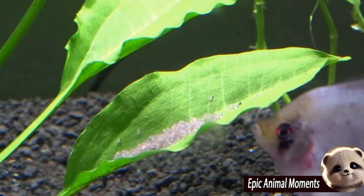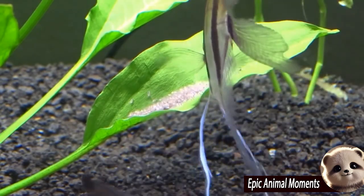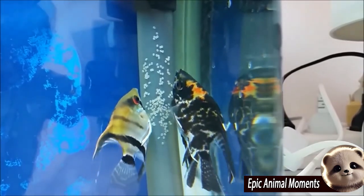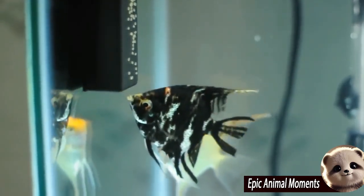Angelfish are a favorite of freshwater aquarium hobbyists for their unique appearance, with triangular bodies, bold stripes, and long fins. This elegant, easy-to-keep tropical fish will beautify any freshwater tank. Originally from South America and primarily found in the Amazon, these attractive fish have adapted well to being kept as pets in aquariums.